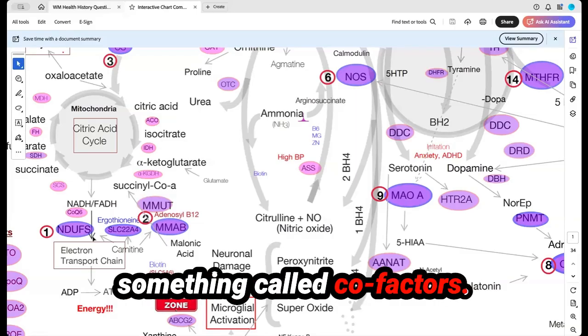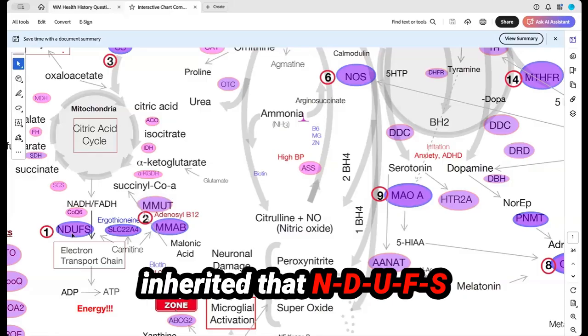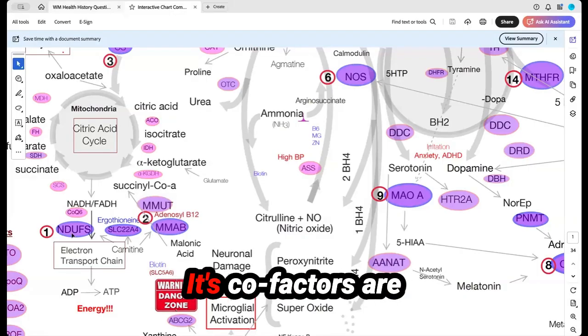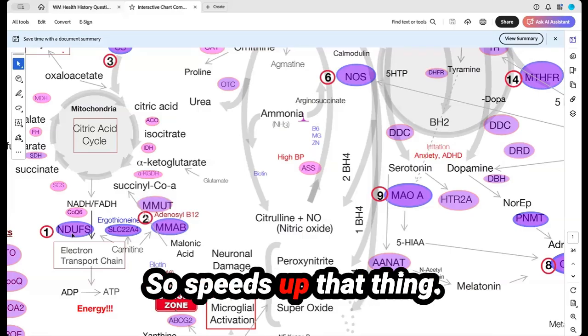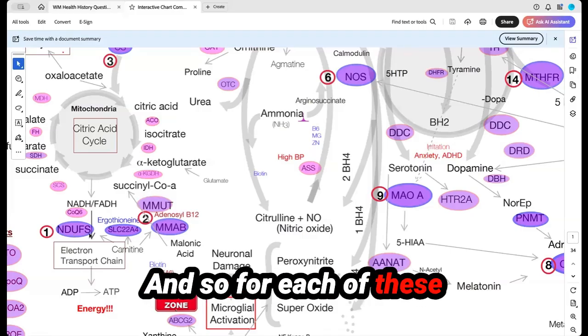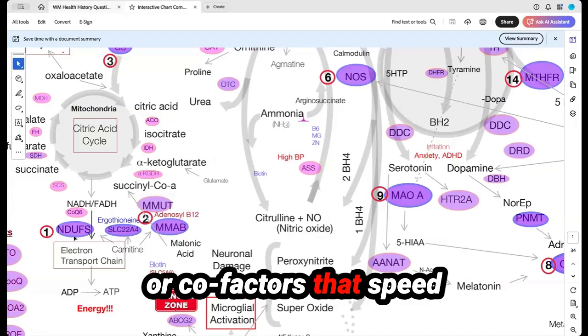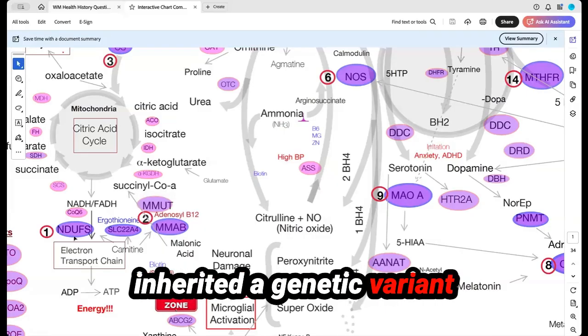These genetic variants can slow down this whole process, but there are ways to speed it up. We look at something called cofactors. For instance, if you've inherited the NDUFS gene and you have a slow enzyme there, its cofactors are carnitine and CoQ10 — those speed it up. For each of these genetic variants we find, we have coenzymes or cofactors that speed up the enzyme and make up for the fact that you inherited a genetic variant there, which is very cool.